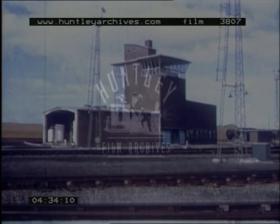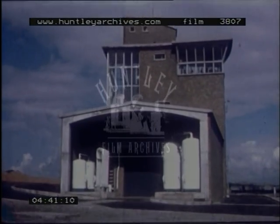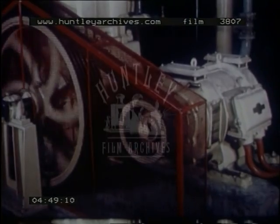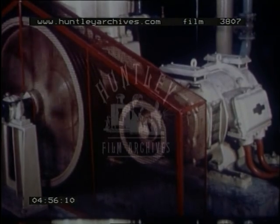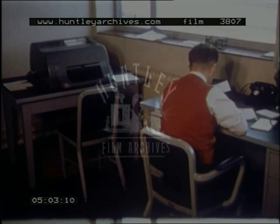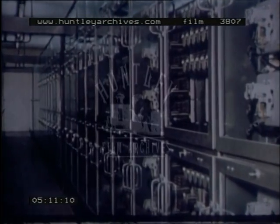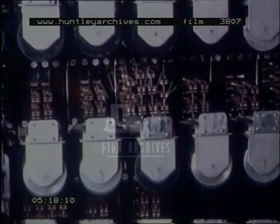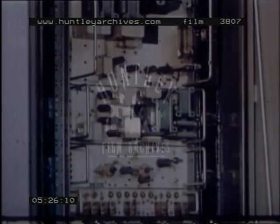The working of the yard is controlled from a building near the hump. The ground floor contains the standby generator and compressor plant supplying air to the pneumatic retarders and points. It also accommodates the signal engineers and traffic staff. On the first floor are racks which contain the signal interlocking relays and also other relays concerned with the automatic setting of the points. Further racks contain computer and other equipment associated with the electronic control of the retarders.